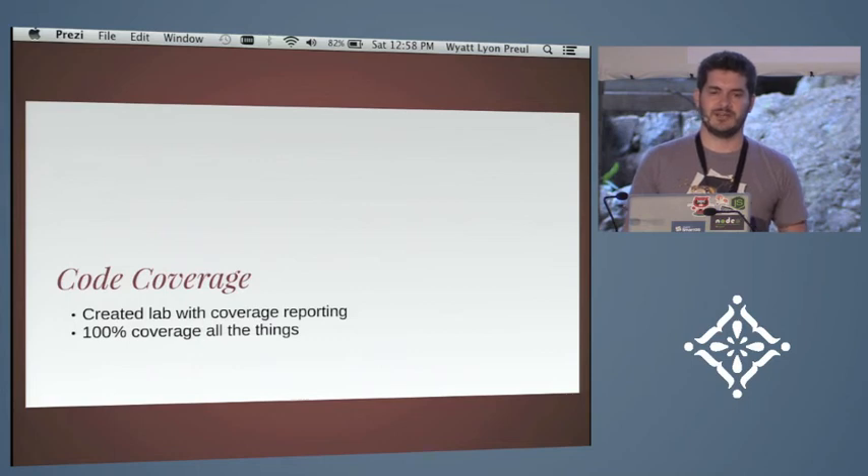We also created a testing tool called Lab. We were using Mocha, Chai, and Blanket, and we wrapped those into Lab and simplified it to what we needed. Lab has built-in code coverage and Chai-style testing. We use it to push ourselves to get 100% code coverage on all our open source projects. That last 10% — from 90 to 100% — is a real challenge. I challenge you all to try it, because you're going to find bugs in that last 10%, I guarantee it. Our coverage also looks through ternary operators to make sure all conditions are covered and will find code that doesn't need to be there.